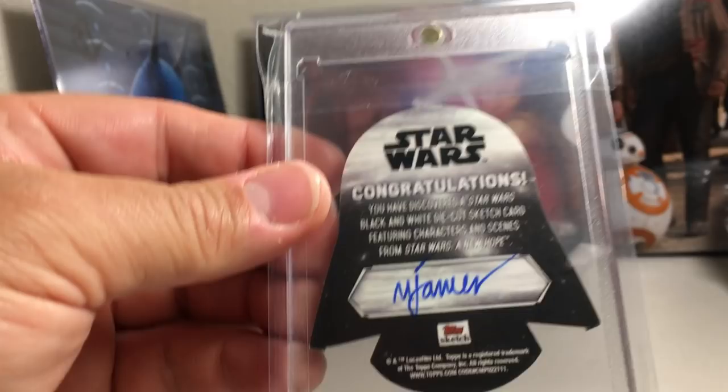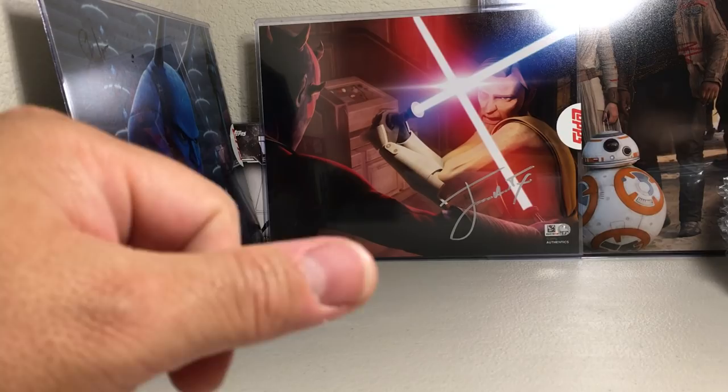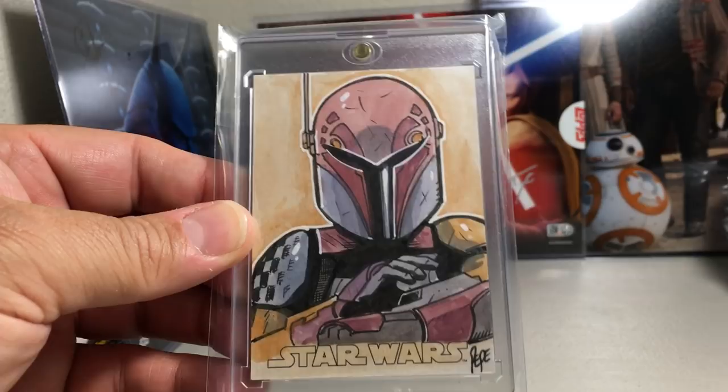Next one — this is one of the first sketches I ever pulled from a pack. Another Darren Pepe — this is Sabine. Really cool sketch. Darren Pepe.